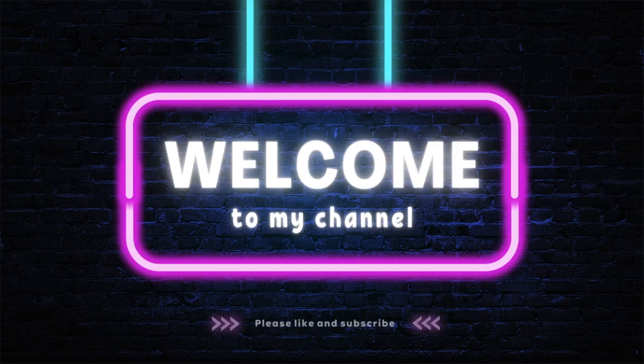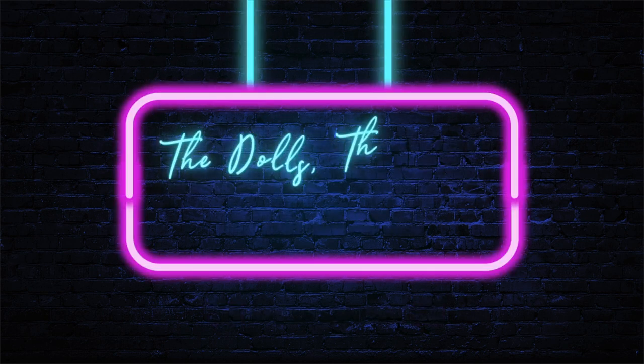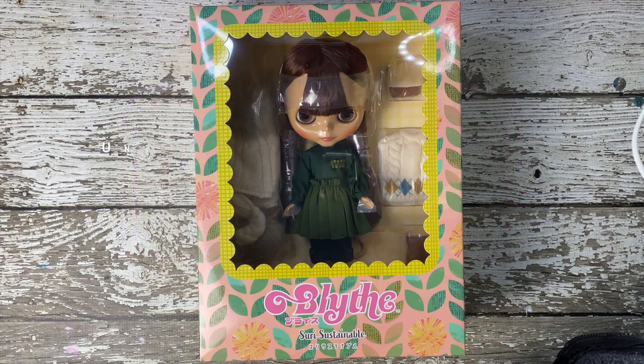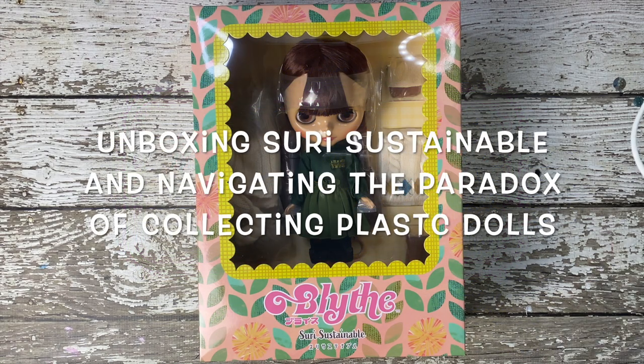Greetings, enchanted friends and doll collectors. Welcome back to the Dolls, the Witch, and the Wardrobe, your sanctuary for all things dolls, crafts, and magical tales.